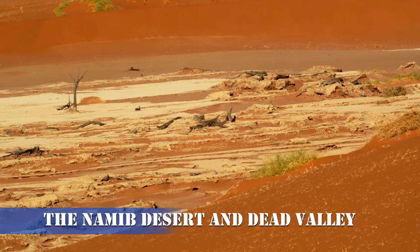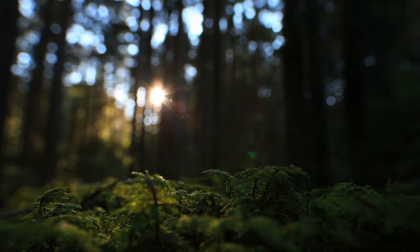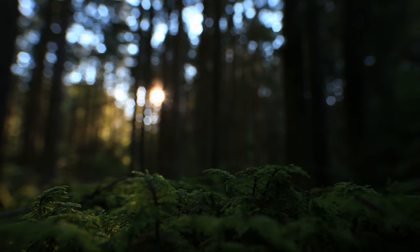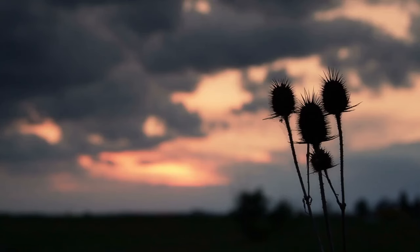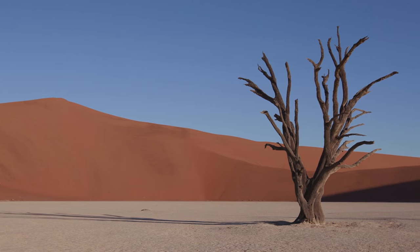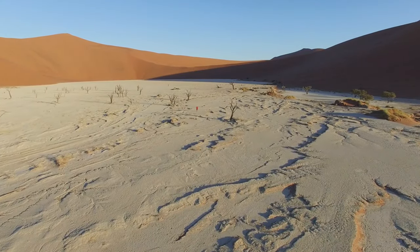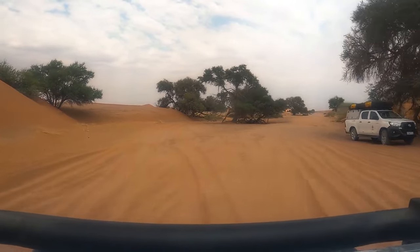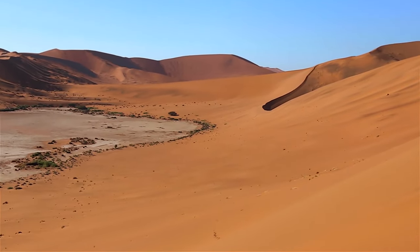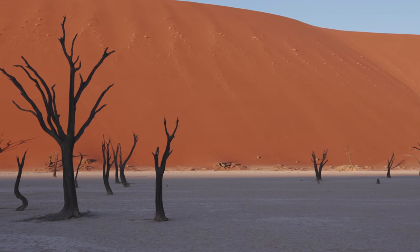Number 5: The Namib Desert and Dead Valley. Venturing deeper into the Namib Desert, our next stop is the otherworldly Dead Valley, a surreal expanse of white clay and ghostly acacia trees — a photographer's dream. As the sun casts long shadows across the pan, the landscape transforms into a hauntingly beautiful tableau. Surrounded by the highest sand dunes globally, this ancient clay pan is home to skeletons of ancient camel thorn trees. The stark contrast of dark dead trees against the vivid orange dunes creates a visual symphony you won't find anywhere else on Earth.